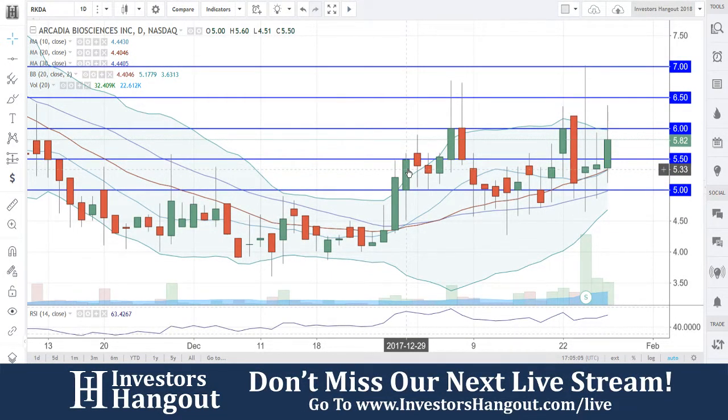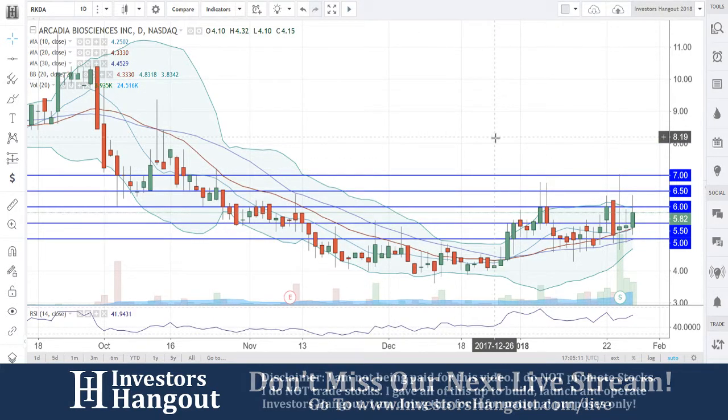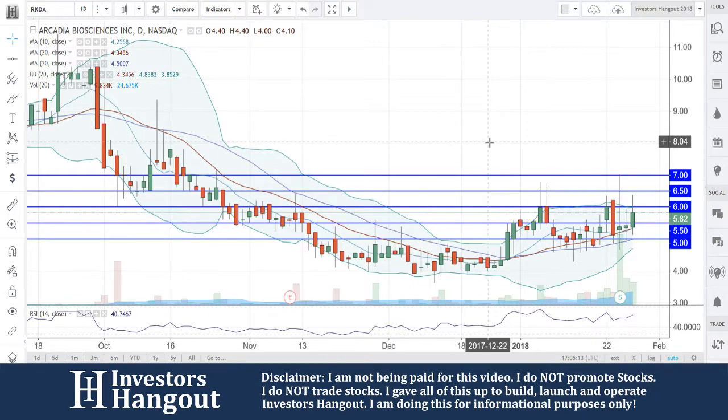Take a look at stock ticker symbol RKDA — I don't want to miss this one. You requested it over on investorshangout.com quite a few times. You guys are getting a very, very nice bounce here off these levels.